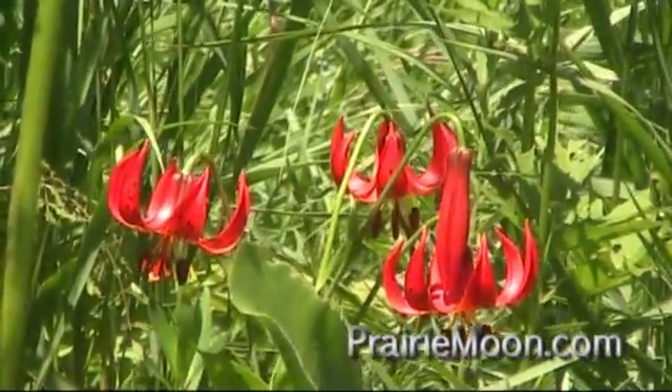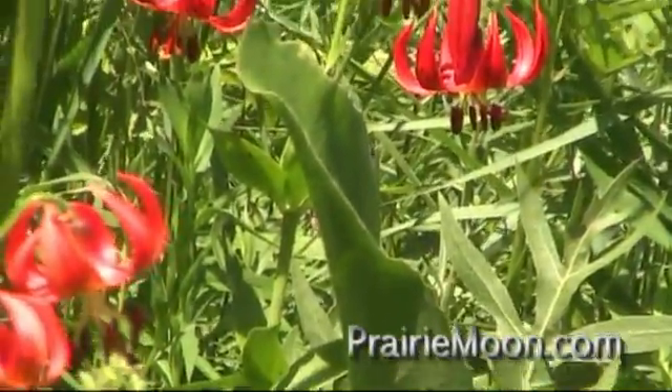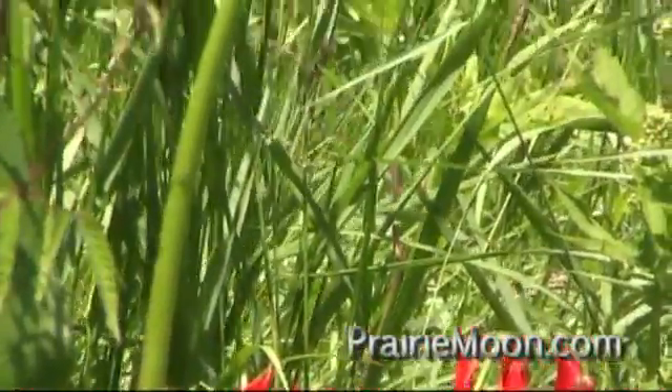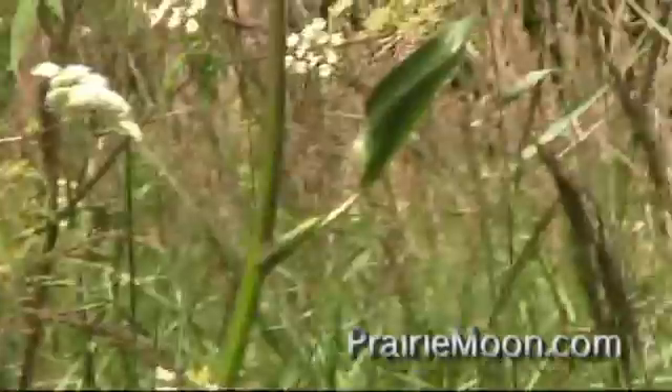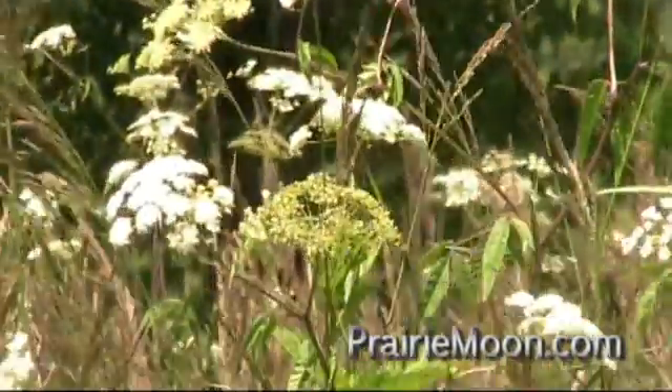It's growing alongside — you can see the large leaves of the prairie dock, the Silphium terebinthanasium. It's not quite blooming yet. We also have here the Cicuta maculata, the water hemlock.